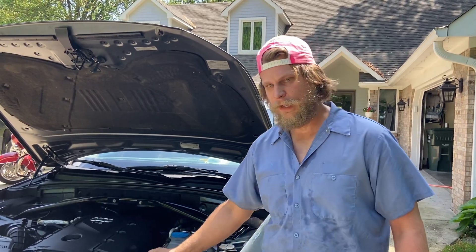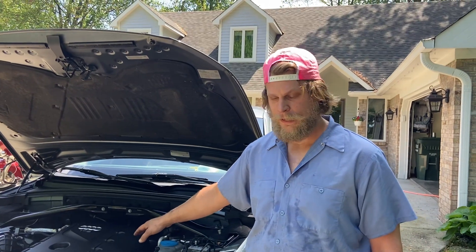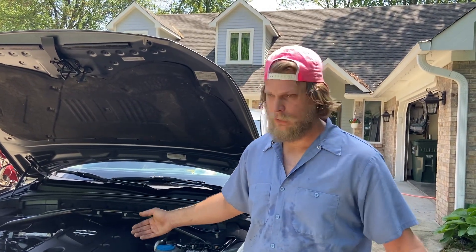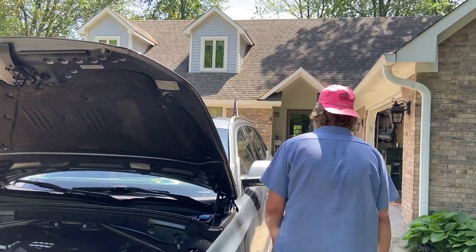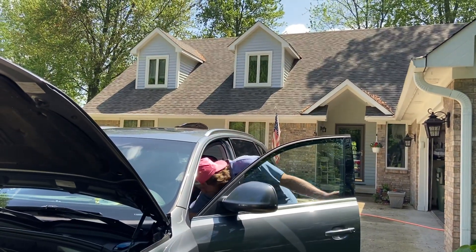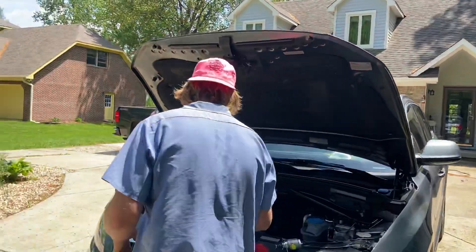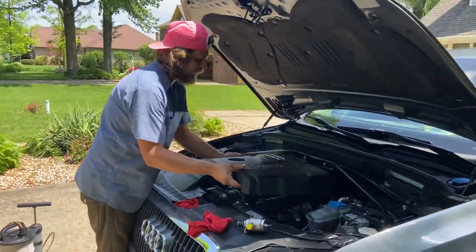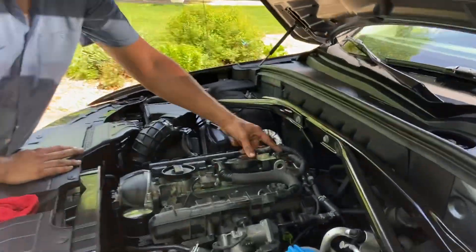So when we replace this high pressure fuel pump we also need to do an oil change. I went ahead and got the engine up to operating temperature so I can do an oil change on it. We're going to pull the engine cover off. This right here is the high pressure fuel pump.